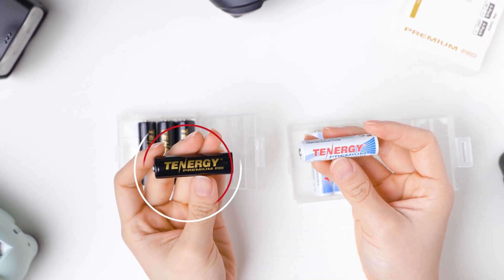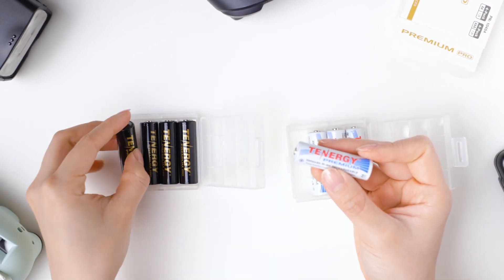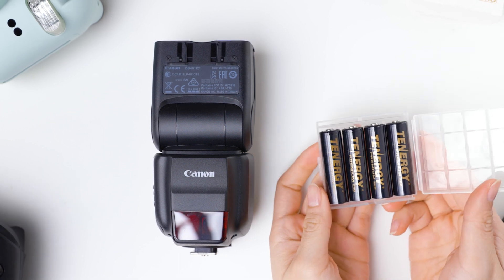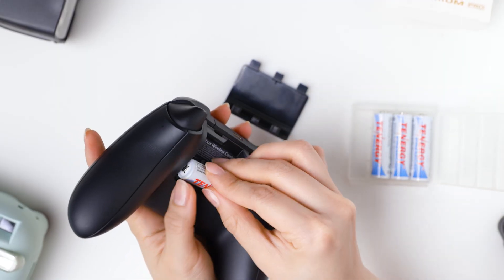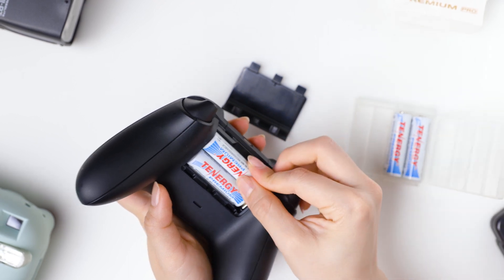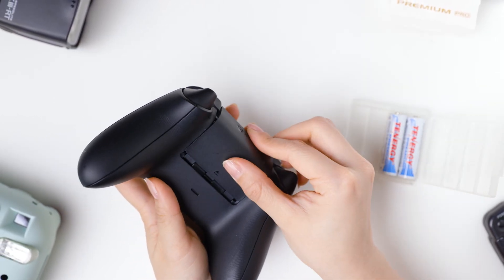When deciding between Tenergy's Premium Pro and Premium AA batteries, it ultimately depends on your budget. Investing in Premium Pro batteries would be worth the cost if you're looking for batteries that hold a charge. On the other hand, if you're on a budget or don't mind recharging batteries more often, then Premium AA batteries make more sense as a high-drain but lower-cost alternative.